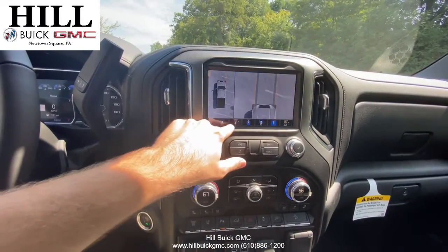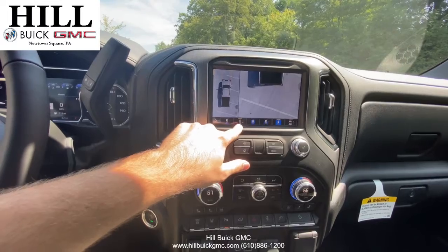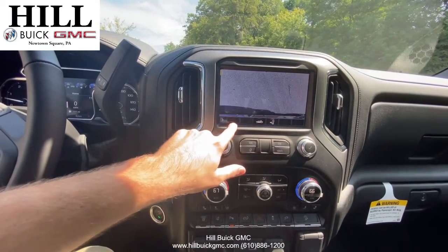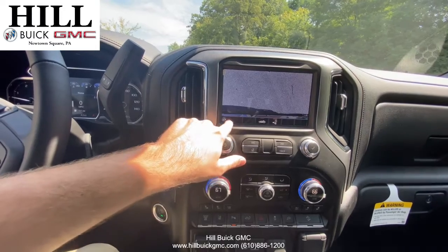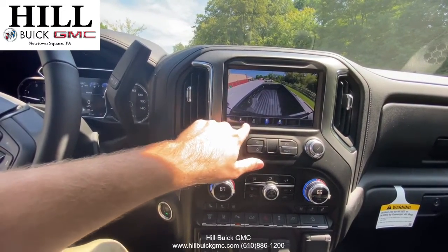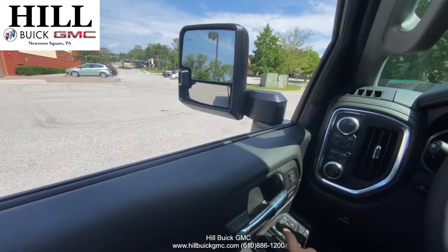If you do have a big trailer, this truck has you covered. It has best-in-class 15 camera views offering views such as a hitch view and an available transparent trailer view, so that big trailer isn't in your way. In addition, the truck has extending mirrors that will give you a better view.